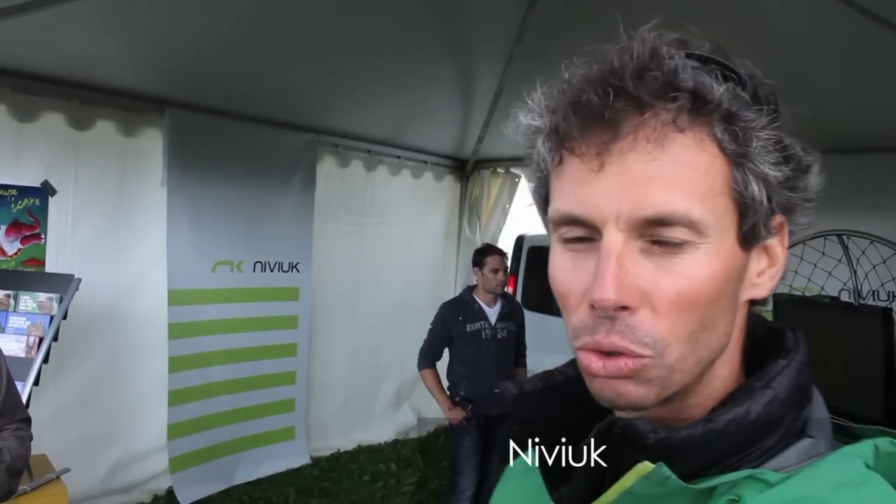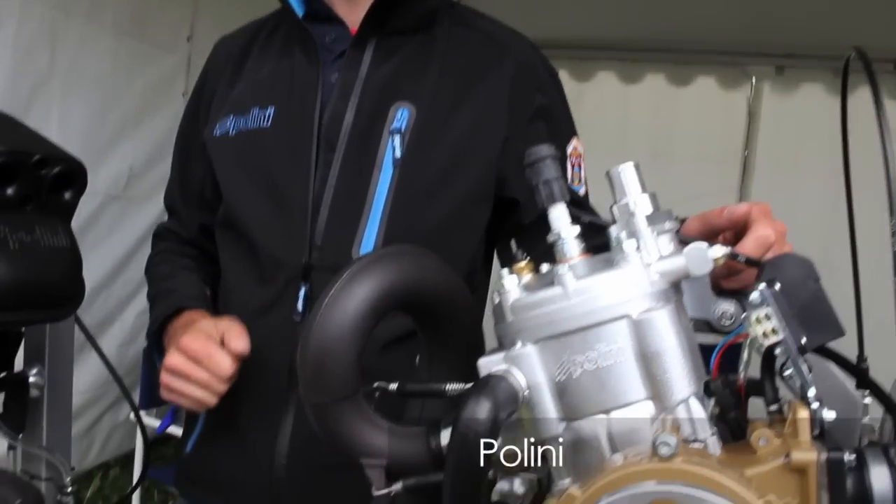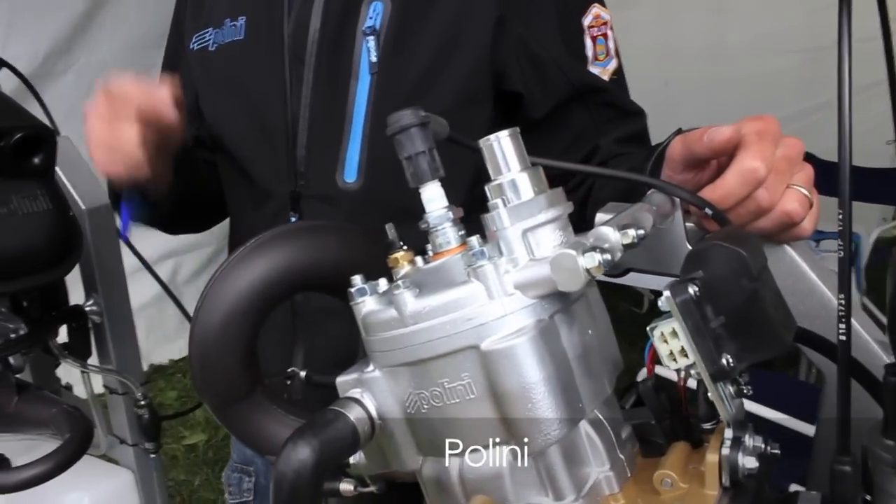My name is Javier Hernández from Paracel — paramotor design, manufacturer, pilot. We have two new gliders for paramotor. We developed the Kuga, a special paramotor wing. We also have our new engine, the Torch 250, water-cooled, with a balanced counter shaft — no vibration, easy starter with the flash starter. Very good engine. Will be the future.